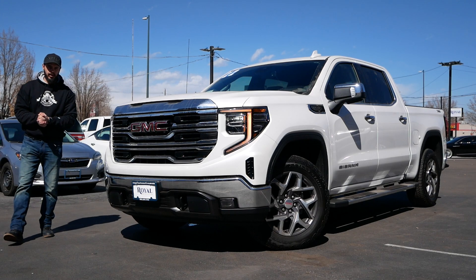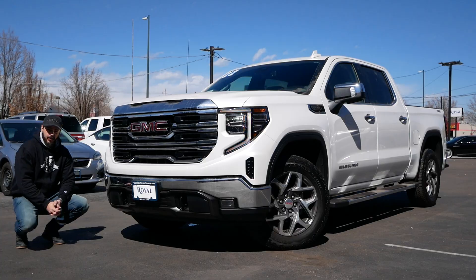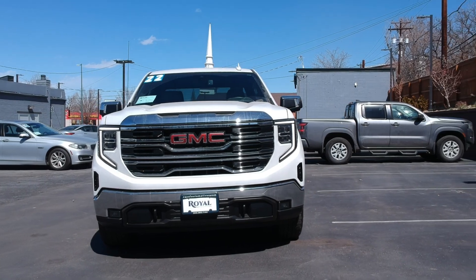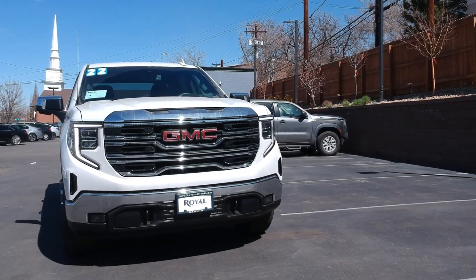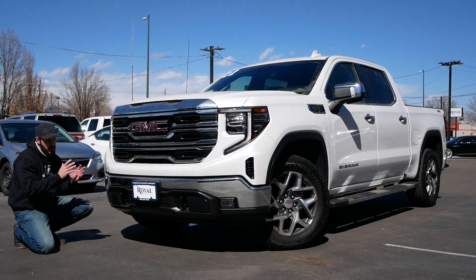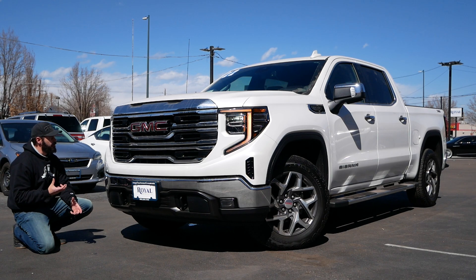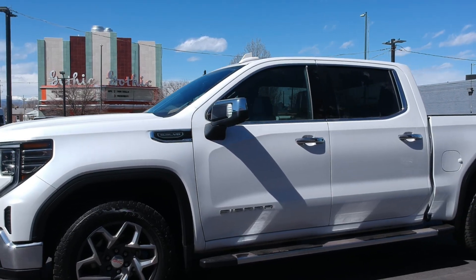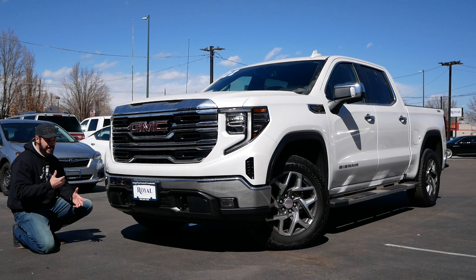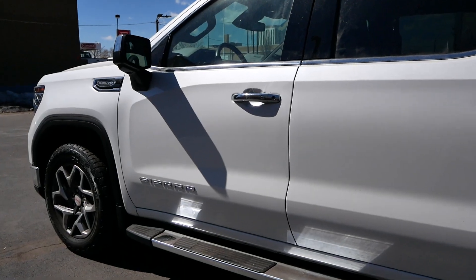Hey guys, welcome back to the channel. Today we're going to have a look at the beautiful GMC Sierra with the X31 package. The SLT trim comes with a bunch of chrome on it — like a lot of chrome everywhere. GMC wanted to keep one trim level with this more classic feel. For those who like chrome, I think it's still a very beautiful looking truck since the major facelift that was definitely needed in 2022.